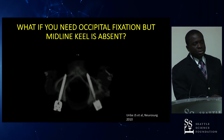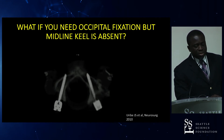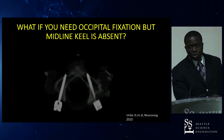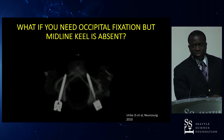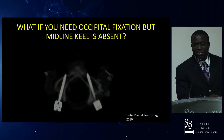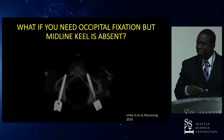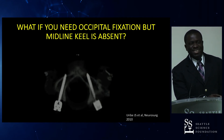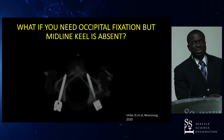If a patient has undergone a suboccipital craniectomy and has no bone available for an occipital plate, the alternative option — as demonstrated in a technique by Dr. Uribe from 2010 — is occipital condyle screws.